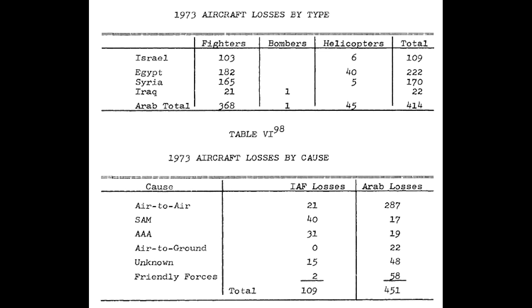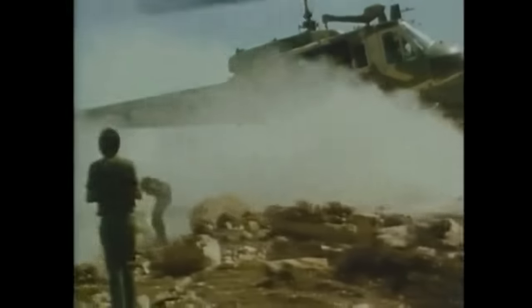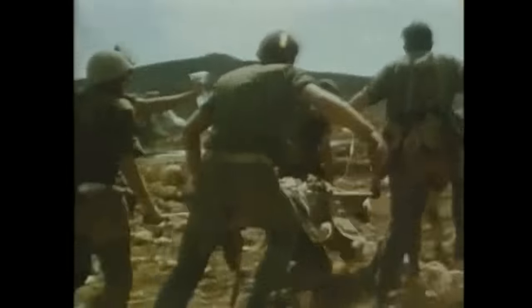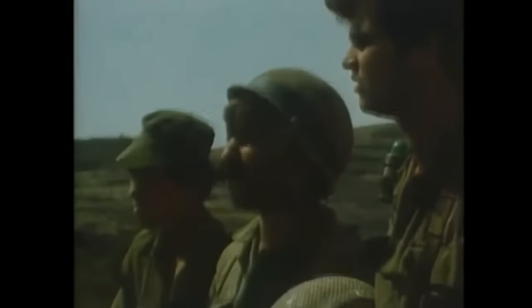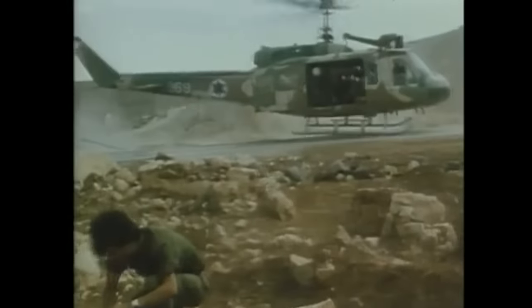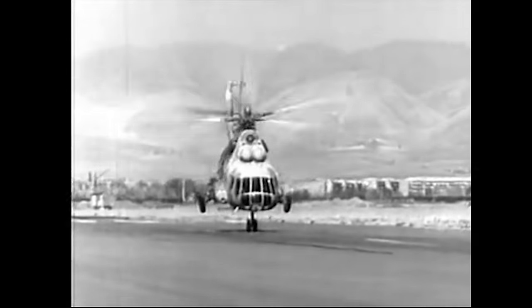In total, the US report states that the Arabs lost 367 aircraft and the Israelis lost 103. One thing to keep an eye on is the large number of helicopters in the Arab numbers — 45 in the total losses — but the cause table doesn't differentiate between fixed and rotary wing. Helicopters are essentially defenseless targets and shouldn't be factored into an assessment of air superiority capabilities. The Israeli claims say they shot down 20 helicopters, so I'm going to adjust from 287 to 270 fixed-wing kills.